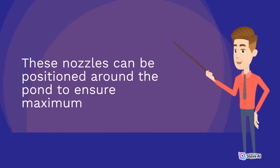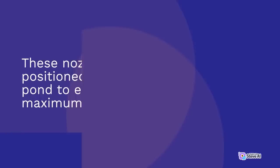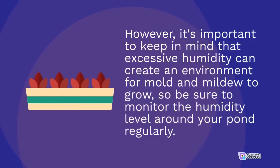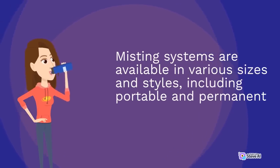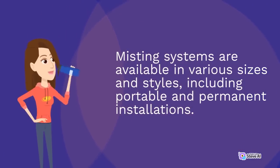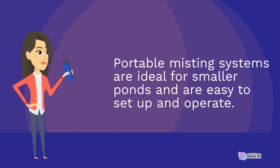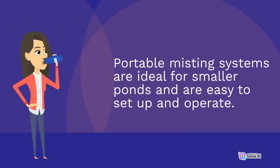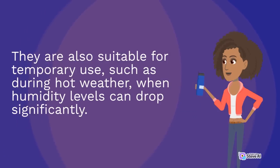Misting systems are available in various sizes and styles, including portable and permanent installations. Portable misting systems are ideal for smaller ponds and are easy to set up and operate. They are also suitable for temporary use, such as during hot weather, when humidity levels can drop significantly. Permanent misting systems are designed for larger ponds and are installed on a permanent basis, connected to a water source and requiring a power source to operate.